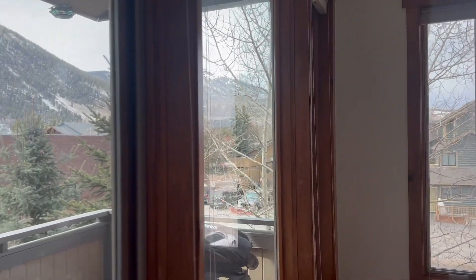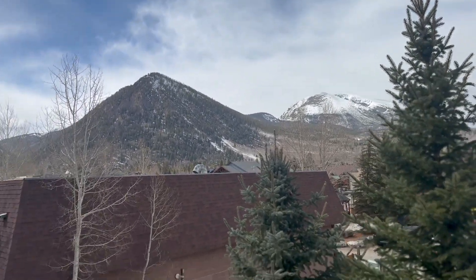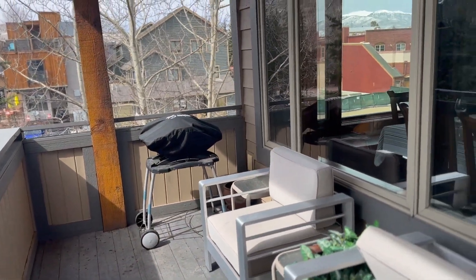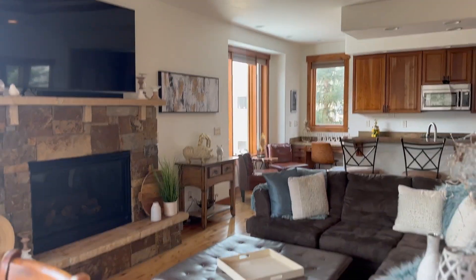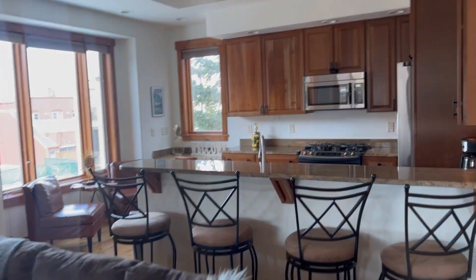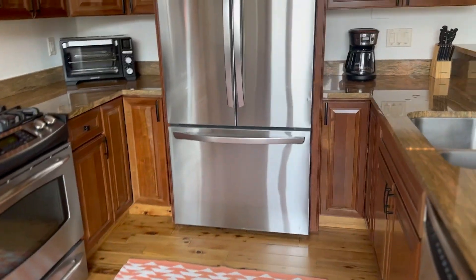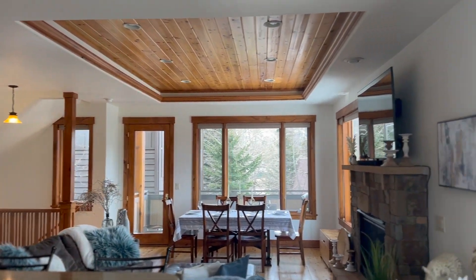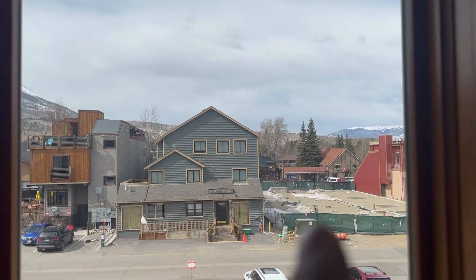I'll show you the deck out here — nice mountain views, comfortable outdoor space, enough to grill and hang out. You do have just a pretty simple powder room here, which is nice not having to go up or down. Okay, everything's in good shape. And then basically, Main Street is right there.